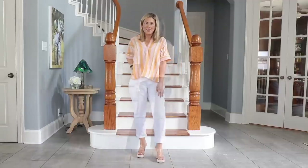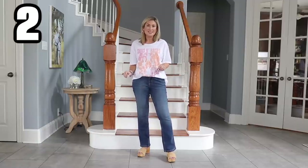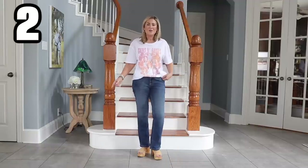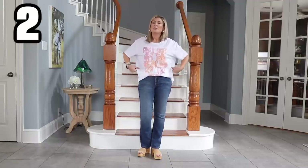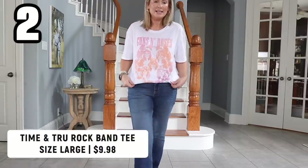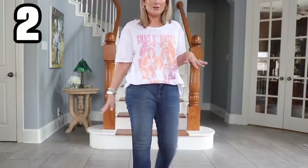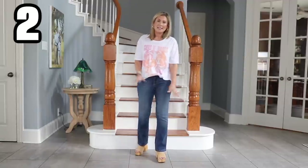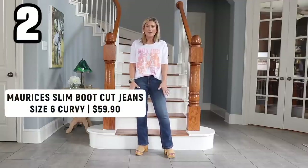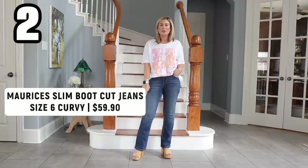I love a graphic tee year-round, and some of you are lucky enough to still wear jeans in the summertime — you can still wear them here in San Antonio but you have to wait till the sun goes down. I sized up to a large in this very wearable Guns N' Roses tee. If you hit the link, there are several other bands to choose from. I decided to go with a boho sort of look, paired with some of my favorite slim bootcut jeans in a curvy fit.